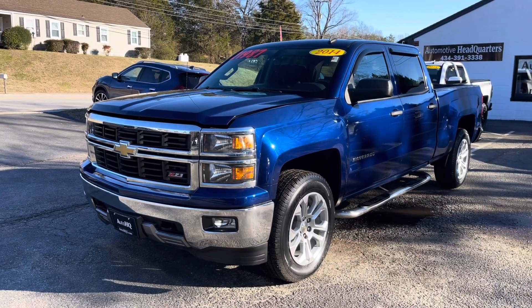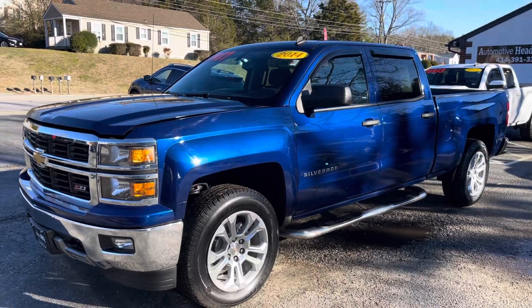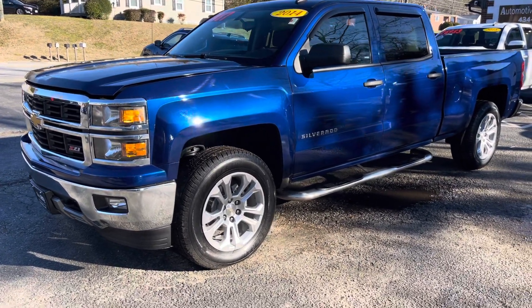Hey guys, Bryan Automotive Headquarters in Farmville, Virginia — your truck headquarters for Central Virginia, right here in Farmville, Virginia on East 3rd Street.